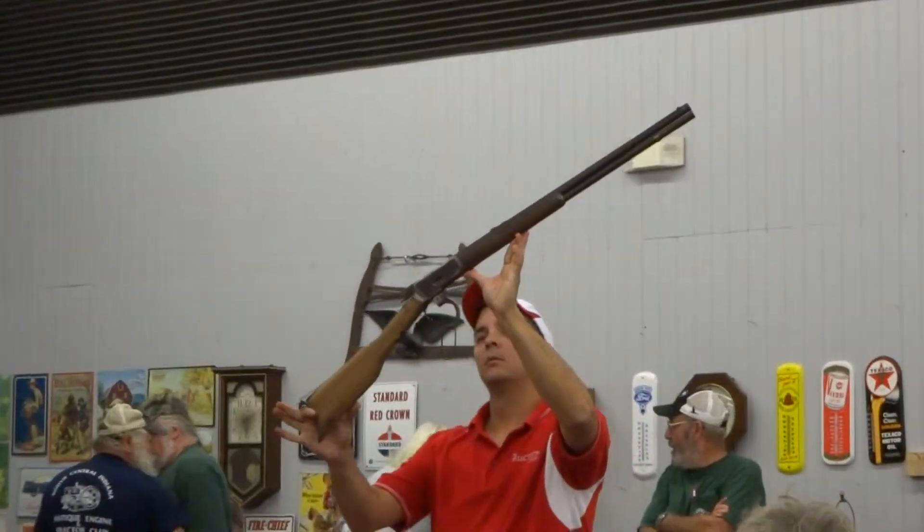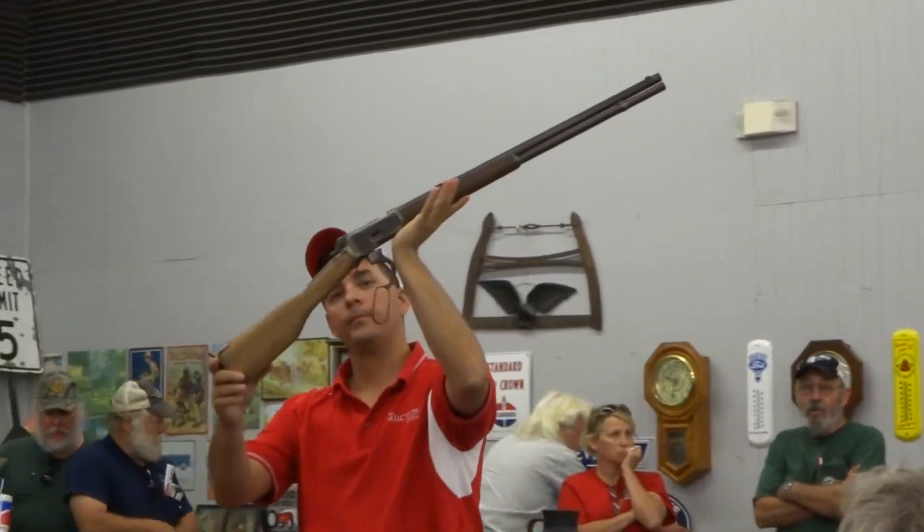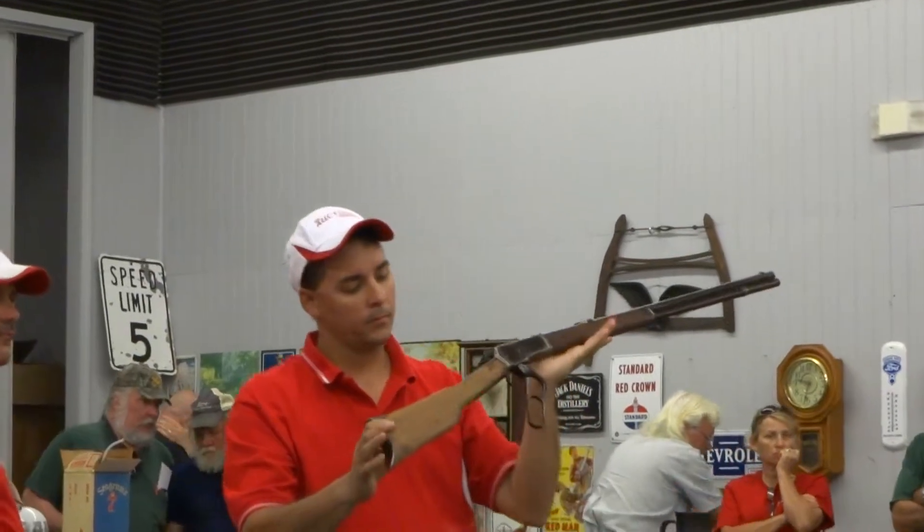There are 10 great guns here. No paperwork required. These are estate guns. We're going to go right down to the order and sell 10 in a row.